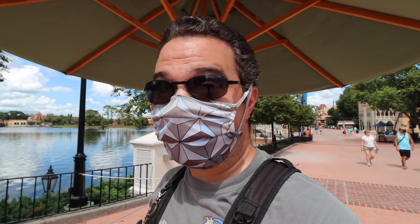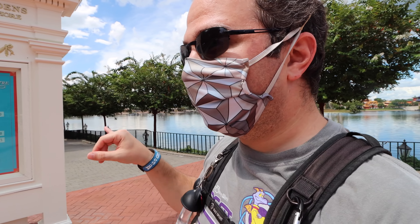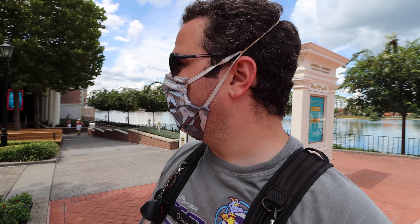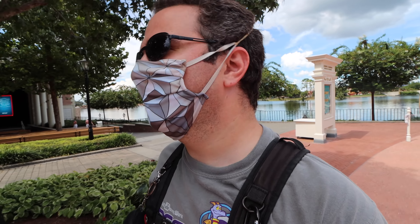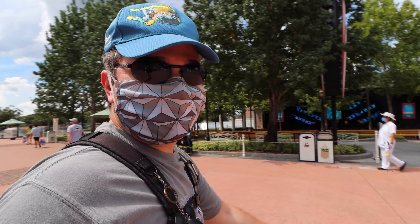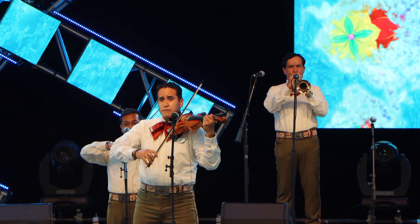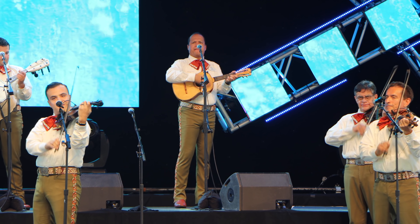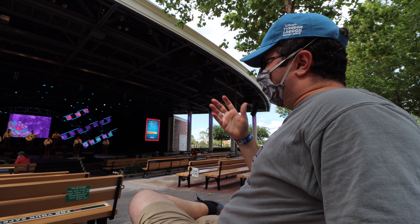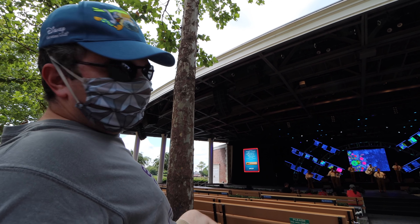I just heard the announcement that Mariachi Cobre, which is the mariachi band by Mexico, is actually playing here at the American Gardens Theater. So if you want to see them during this time, this is where you want to stop by. I love having kind of the shade while you see them. So they're really great. The Jamoneros — Mariachi Cobre sounds amazing. Let's go check them out for a few minutes. Yeah, that's a classic tune right there from Mexico — gotta appreciate it. They're in it for the favorites.